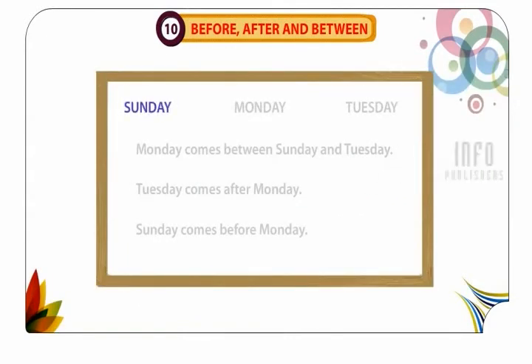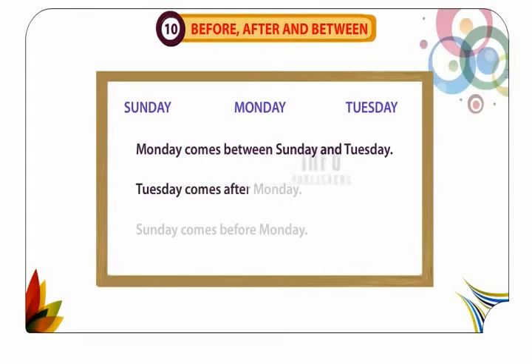Sunday, Monday, Tuesday. Monday comes between Sunday and Tuesday. Tuesday comes after Monday. Sunday comes before Monday.